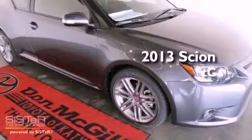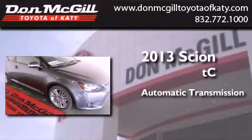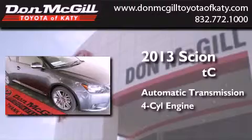This is a brand new 2013 Scion TC. This coupe has an automatic transmission and an inline 4-cylinder engine.